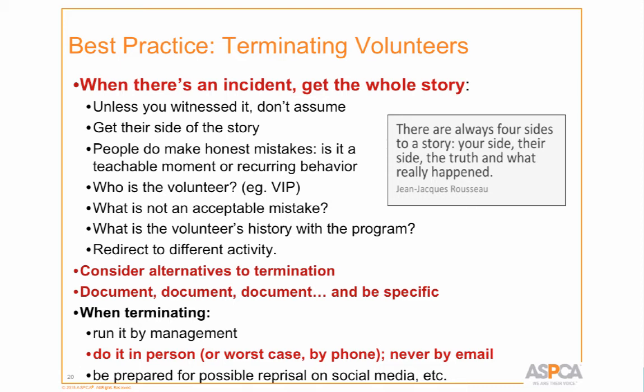Consider alternatives to termination — maybe a program just isn't right for someone. If they can't remember all the rules for adoptions, they can still socialize with cats and dogs and remain in the program in other activities. But just like with staff, you have to document everything. Keep a record of what's going on, because if they're repeat offenders, at some point you may terminate them. Be specific and document it in your database so that if you're not there one day, other staff can see the record.